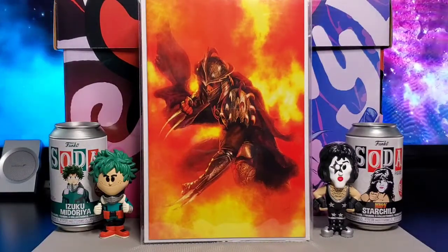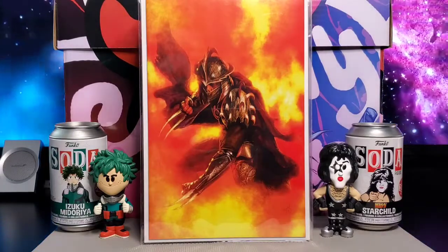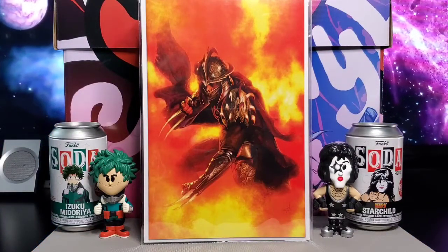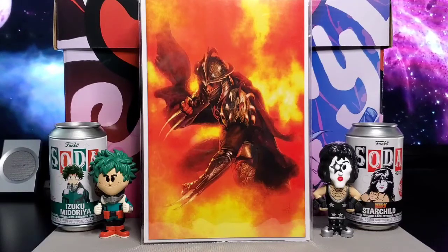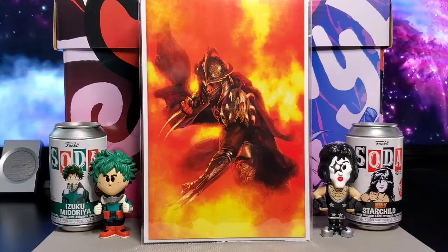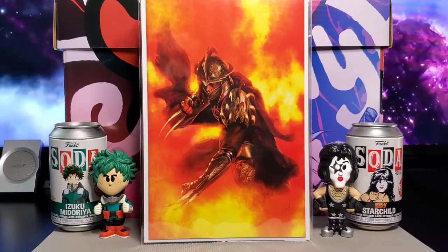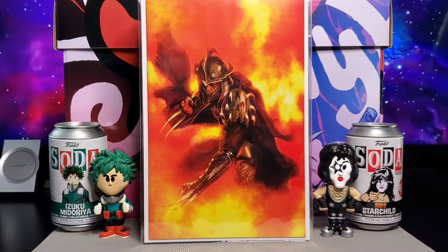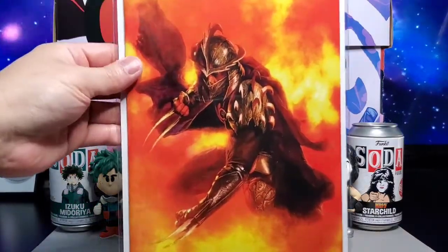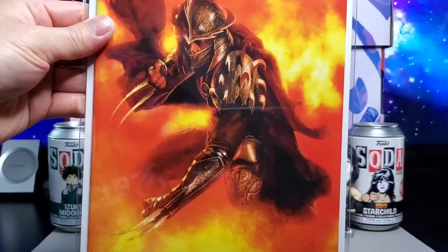Next up you have Teenage Mutant Ninja Turtles: Shredder in Hell. This is one out of 666, by Scorpion Comics. This is the Gabriel Dell'Otto fire variant. And here's the virgin cover — nice cover by Dell'Otto of Shredder.